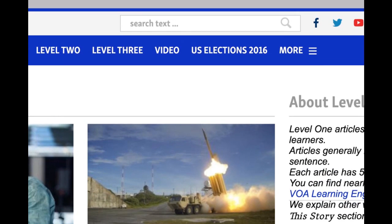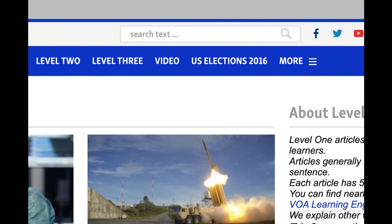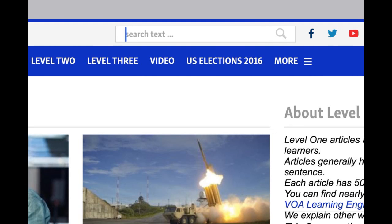On the top, you will see a search bar. You can simply search for something that interests you most, like looking for Messi, or those who like football.